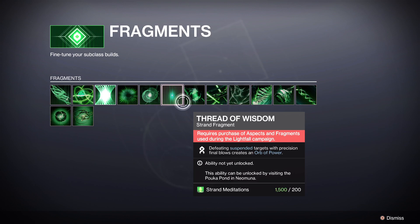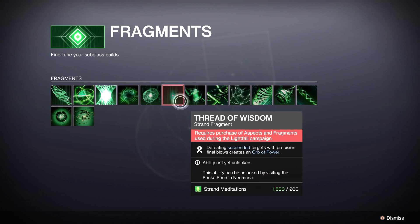We've got a quick bug fix for Destiny 2 Lightfall today. If you're looking at any of your fragments here, you'll notice there's a message saying 'requires purchase of aspect and fragments used during the Lightfall campaign.' Now I've completed the campaign, I have the subclass already, I have some things set up for it — but all of these are still greyed out.